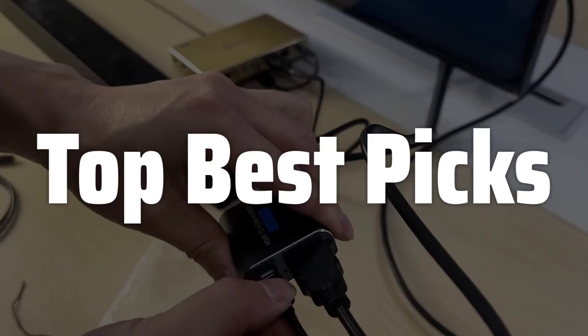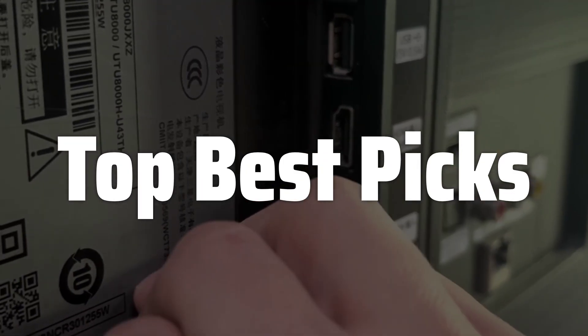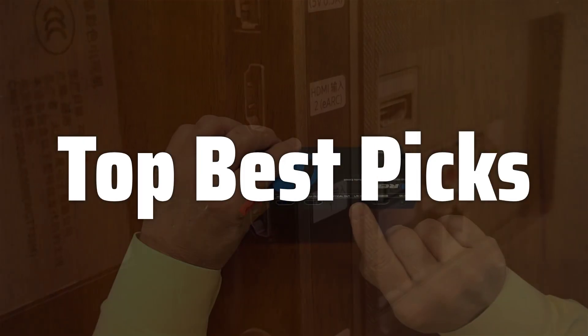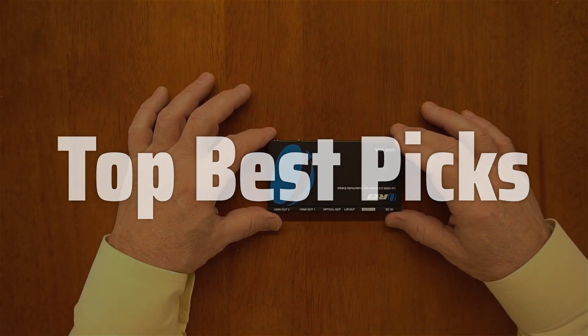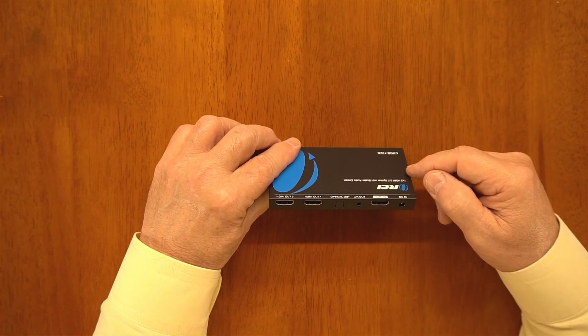Welcome to Top Best Picks. The BestiArc Audio Extractor is probably one of the most sought-after gadgets for home theater enthusiasts who want to experience the highest quality audio from their TVs and streaming devices. This device allows you to extract and process the audio signal from your TV's eARC output, enabling you to connect to a wider range of audio devices and enjoy superior sound quality. It's a game-changer for those seeking a seamless and high-fidelity audio experience.